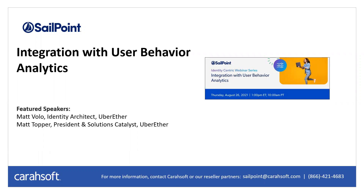I'd like to introduce our speakers for today: Matt Volo, Identity Architect at Uber Ether, and Matt Topper, President and Solutions Catalyst at Uber Ether. Matt, the floor is all yours.